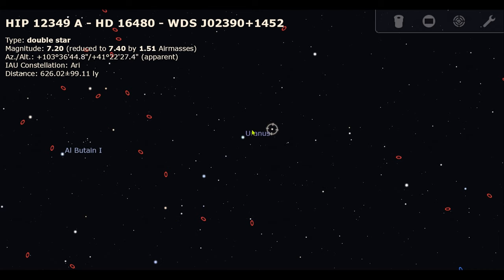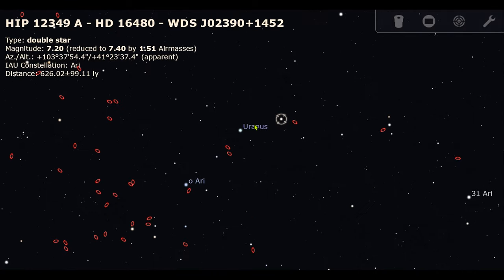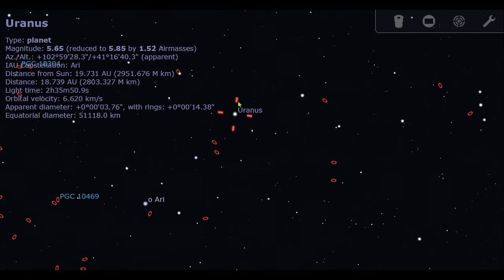You will see three stars in a row and then one a bit to the right. This is what you will find, and you will easily identify this one that is not a star — of course, it's Uranus planet.